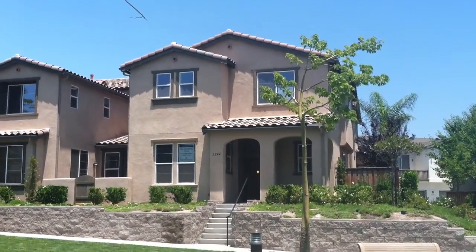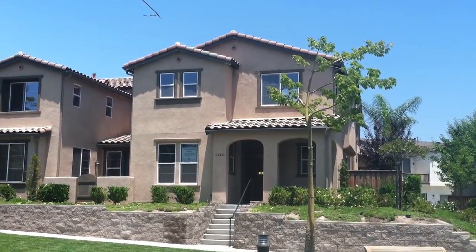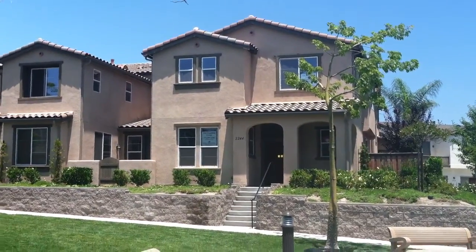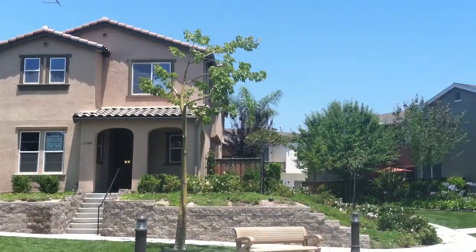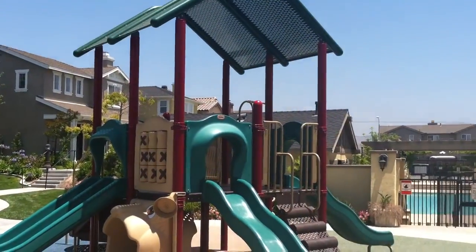This is our new listing, 2244 Bird's Nest Lane in Chula Vista, zip code 91915. It's a three-bedroom, two-and-a-half bath, 1682 square foot townhome.